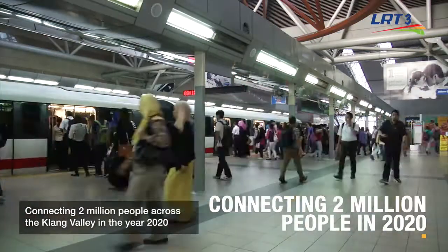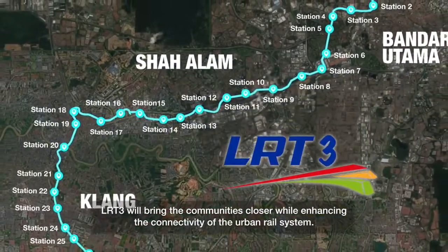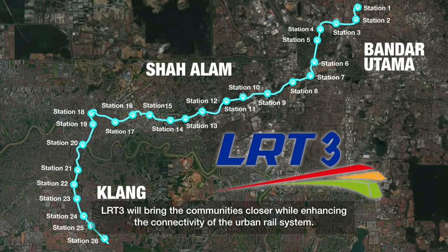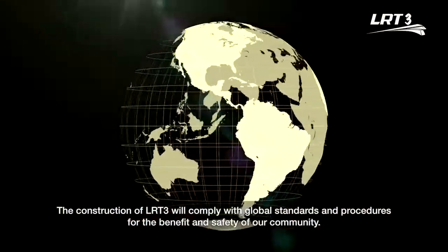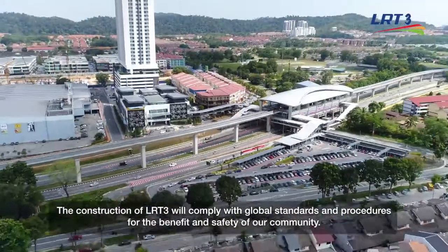Connecting 2 million people across the Klang Valley in the year 2020, LRT3 will bring the communities closer while enhancing the connectivity of the urban rail system. The construction of LRT3 will comply with global standards and procedures for the benefit and safety of our community.